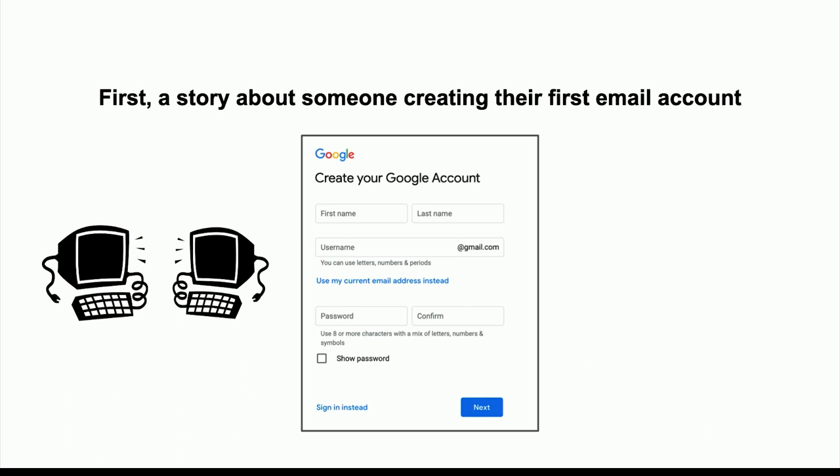I wasn't totally clear on why she wanted my help, but I thought, sure, this is what I'm here for. It became clear pretty early on — she wasn't comfortable using a keyboard and mouse.